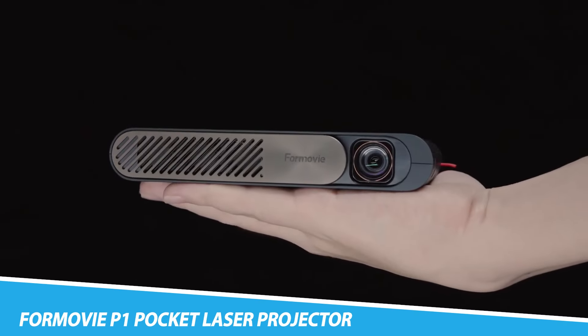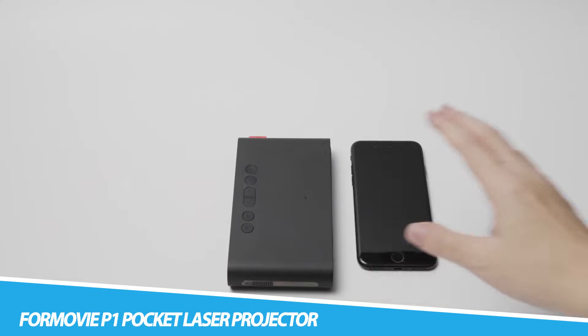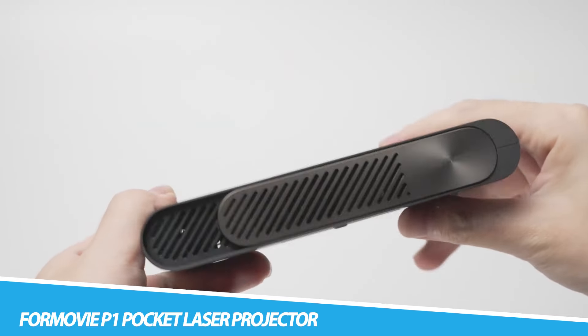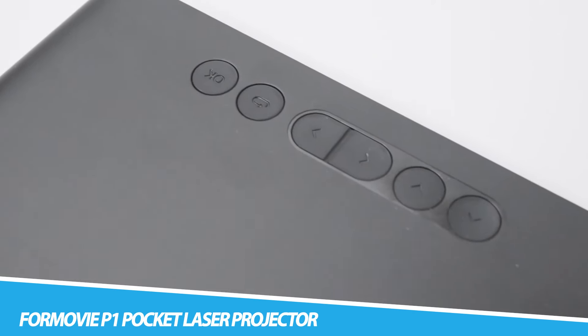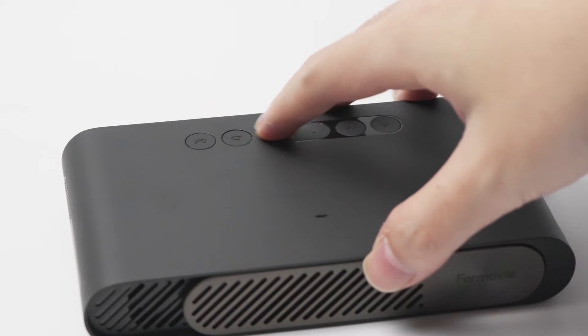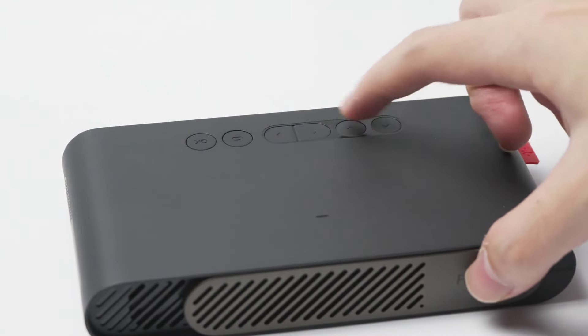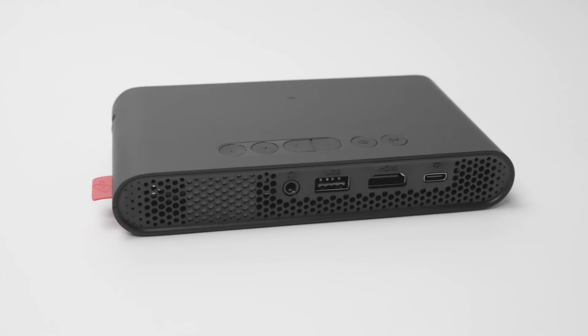4Movie P1 Pocket Laser Projector. Enjoy movies indoors and out when you have the 4Movie P1 Pocket Laser Projector. Made with a super-thin design, this ALPD Smart Laser Projector is truly a portable cinema. Able to project up to 100 inches wide, it has an ALPD light source, 800 ANSI lumens, and vertical auto-keystone correction. It supports wireless screencasting and offers diffused light reflection for eye-friendly viewing.